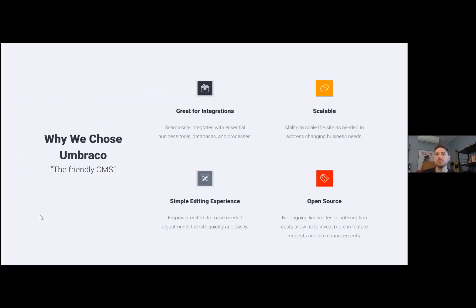So why choose Umbraco? What's interesting about Paylocity is that they actually didn't have a content management system in mind — they just knew the experience they wanted, what they wanted to get out of it, and how they wanted it to scale. From our perspective as the partner, we wanted to choose a CMS that really worked for Paylocity, not the other way around. Taking into account everything they wanted, Umbraco is obviously great for integrations — they use marketing automation platforms, analytics, and a job applicant API, among many others.